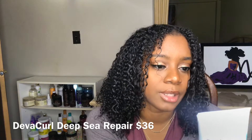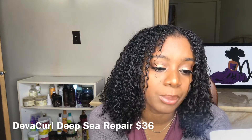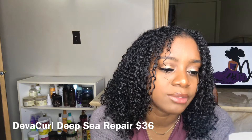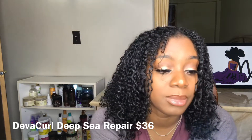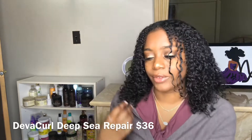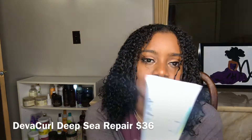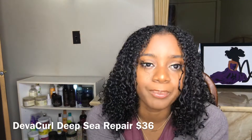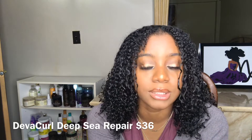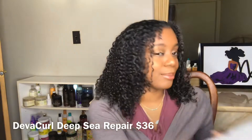The formula is made with Restore Seaweed, a strengthening blend of rice, soy, and wheat proteins, and moisturizing sea lavender that transforms damaged hair. This creamy formula leaves all curl types looking healthy, bouncy, and incredibly defined. Whenever your hair feels brittle or not as strong, I would highly recommend this DevaCurl Deep Sea Pair. It is kind of pricey — it's only 8 ounces — but I will buy it when it's on sale. I love it and I discovered it this year.